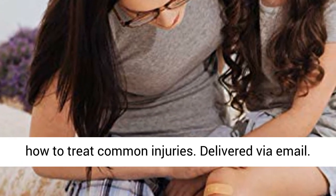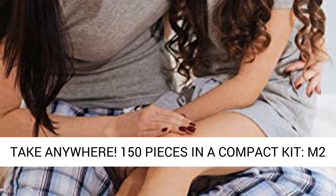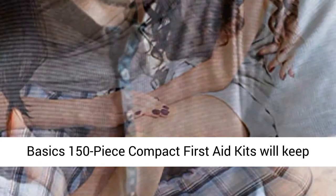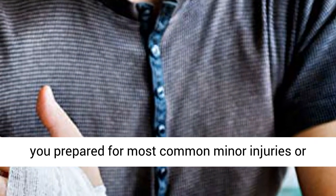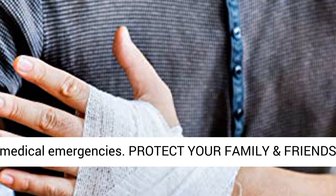Take anywhere — 150 pieces in a compact kit. M2 Basics 150-Piece Compact First-Aid Kit will keep you prepared for most common minor injuries or medical emergencies. Protect your family and friends; always be prepared.